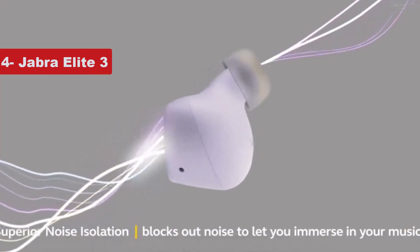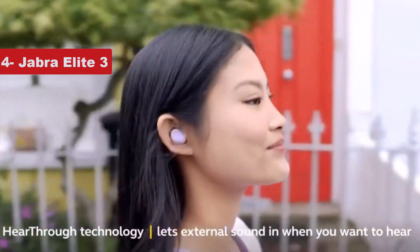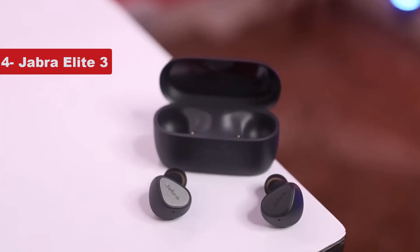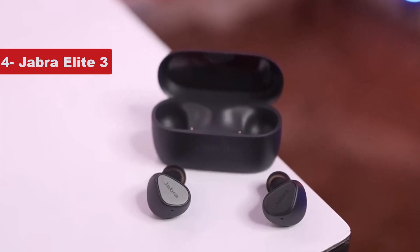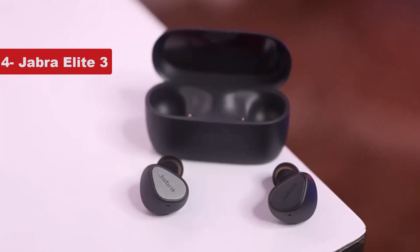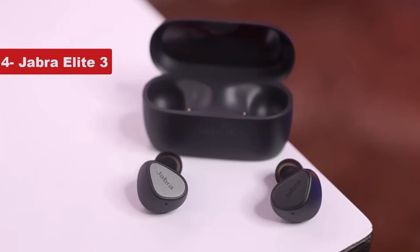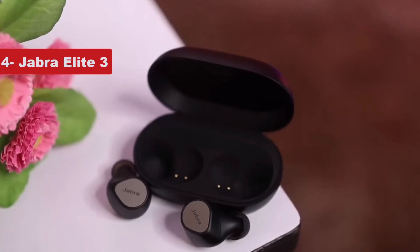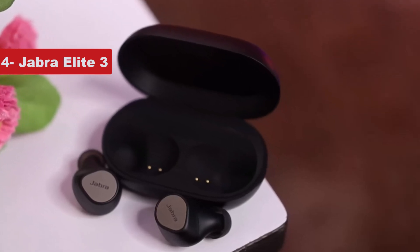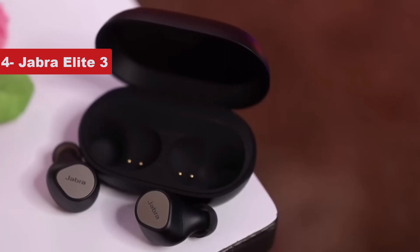The Elite 3s lack the multipoint feature that Jabra has long been known for — that's the main sacrifice you make for the price. But in an improvement from past models, either earbud can be used standalone in mono mode, and they're extremely comfortable to wear for long stretches. You don't get features like active noise cancellation or wireless charging, though Jabra does include a so-so transparency mode. But the Elite 3s perform reliably with a strong Bluetooth signal. They're a terrific value for the money.